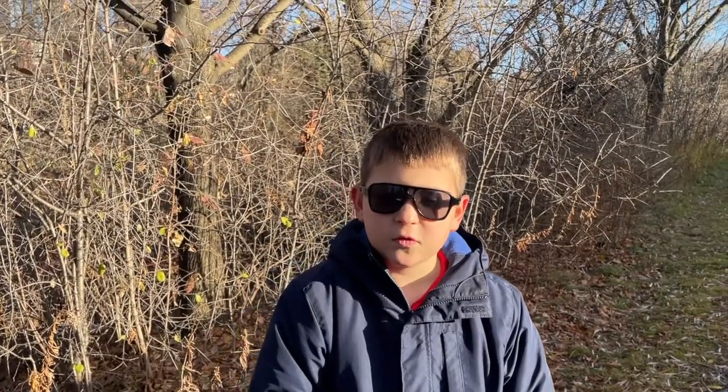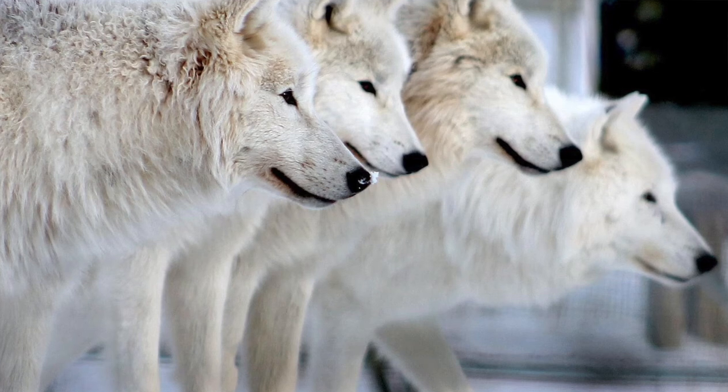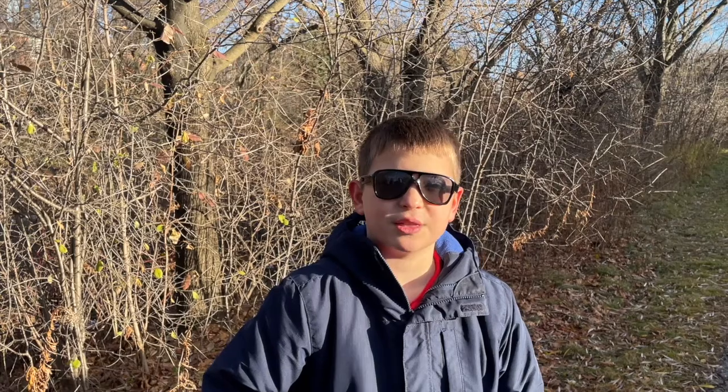Arctic Wolves live in packs. They usually have five to seven members in the pack. Sometimes, they live alone.